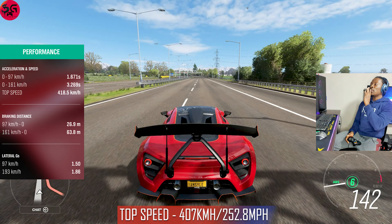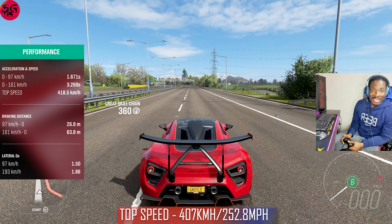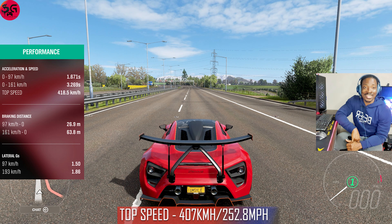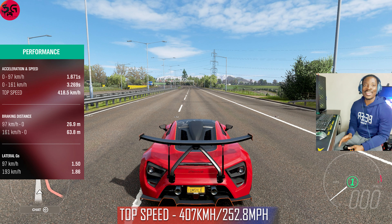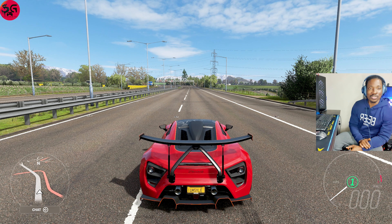We hit 400 and — what a way to end the entire battle. That's 407, compared to the Ferrari F12 TDF which actually did 419. But hey, it is what it is guys. I hope you enjoyed the video — I'm Sal.